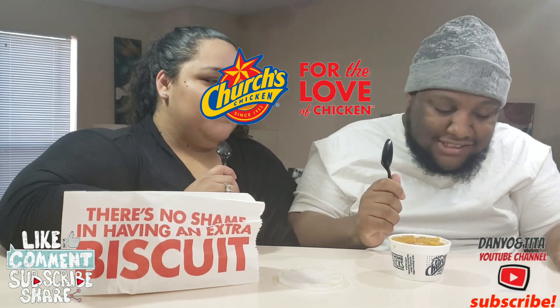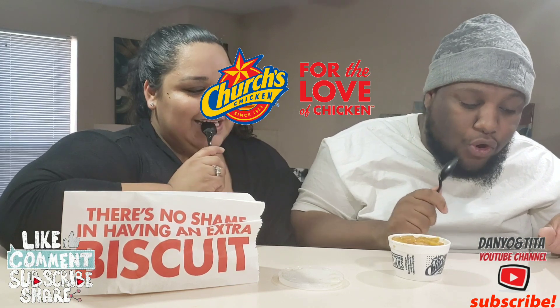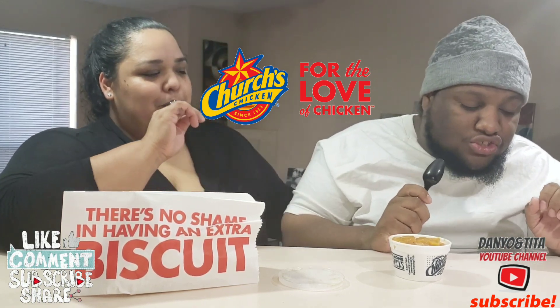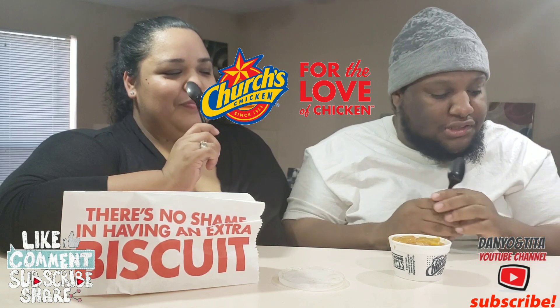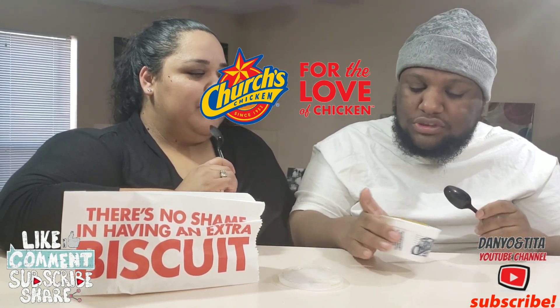The new peach cobbler features spiced and diced peaches served warm and totally on top of Church's scratch-made honey biscuit. It's like a dollar ninety-nine for this, for one biscuit.